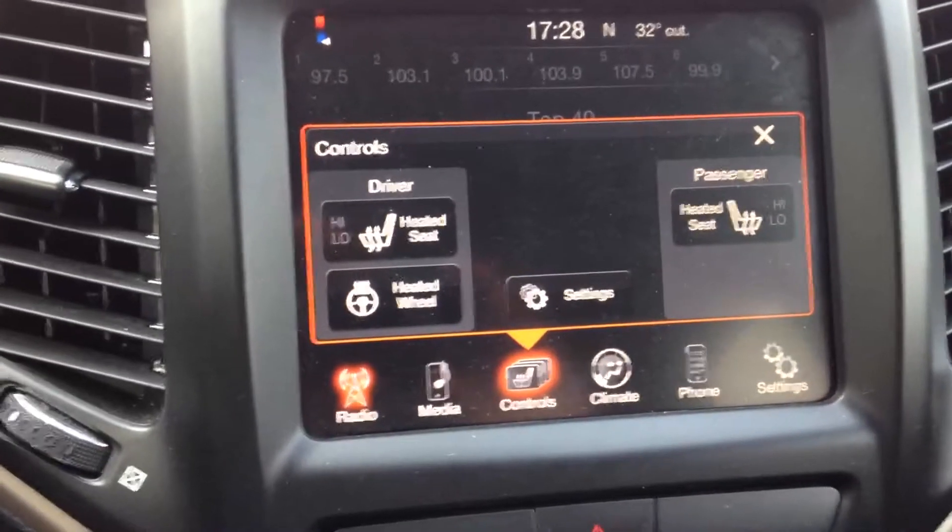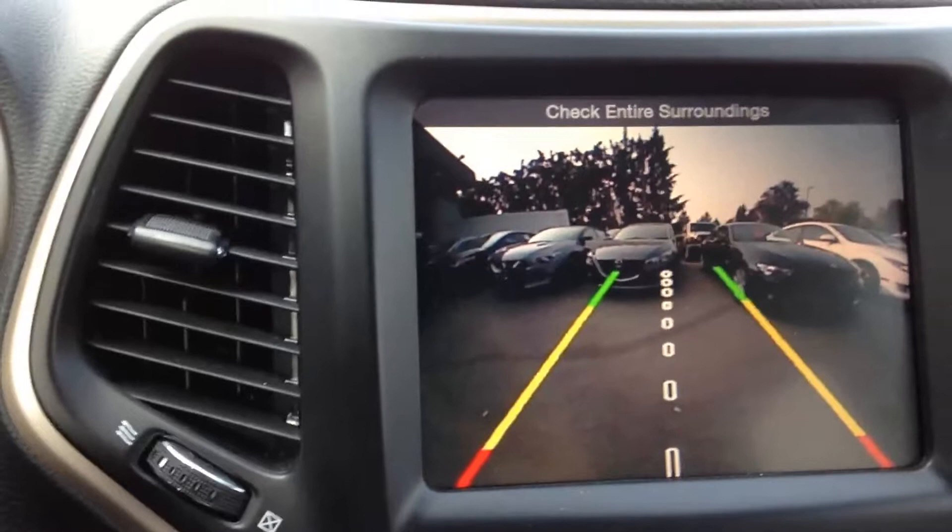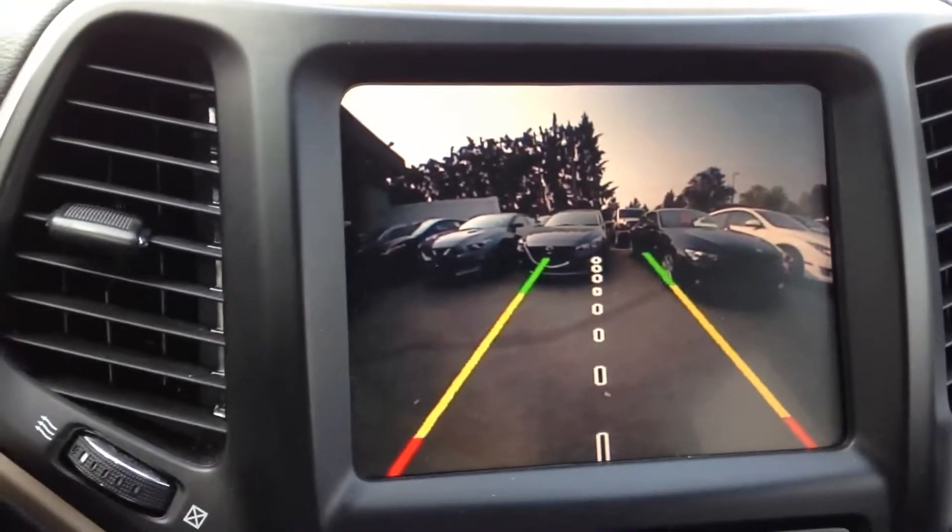It does come with heated seats and a heated steering wheel, and a 360-degree backup camera.